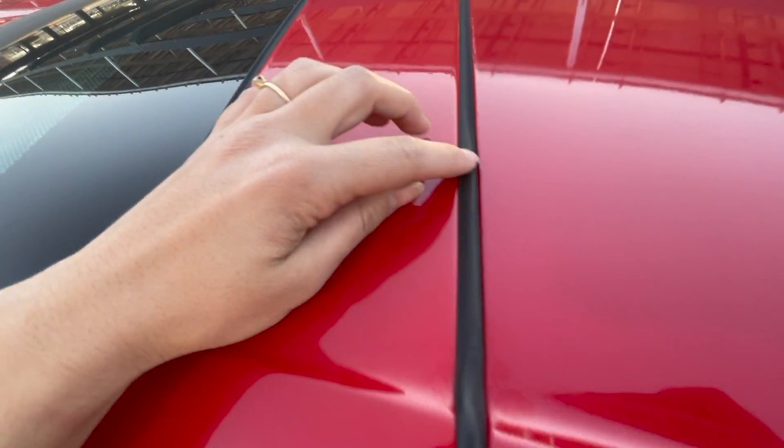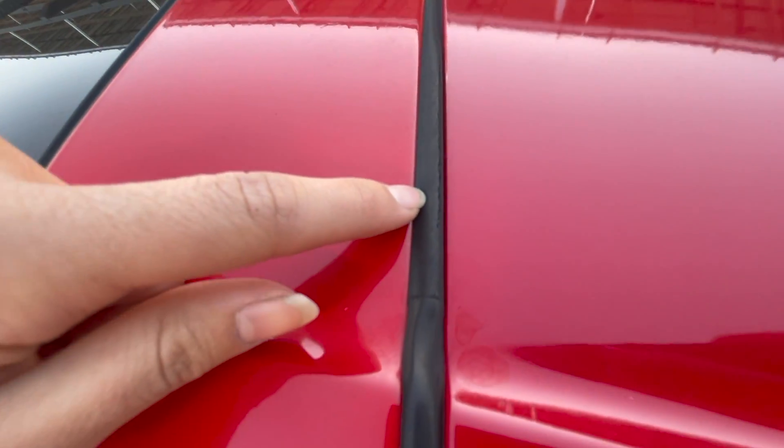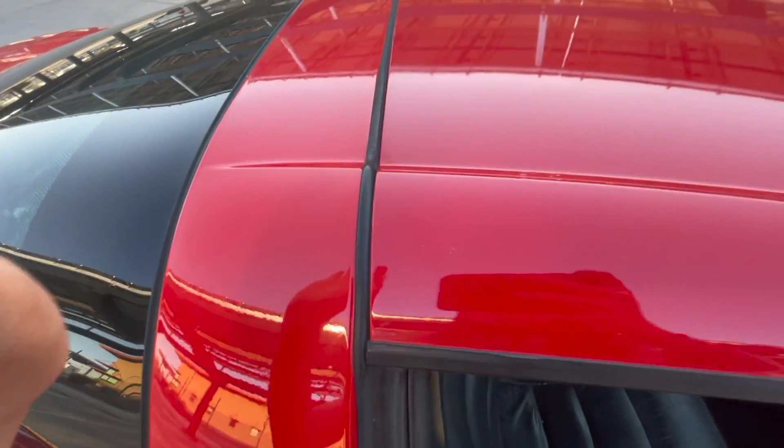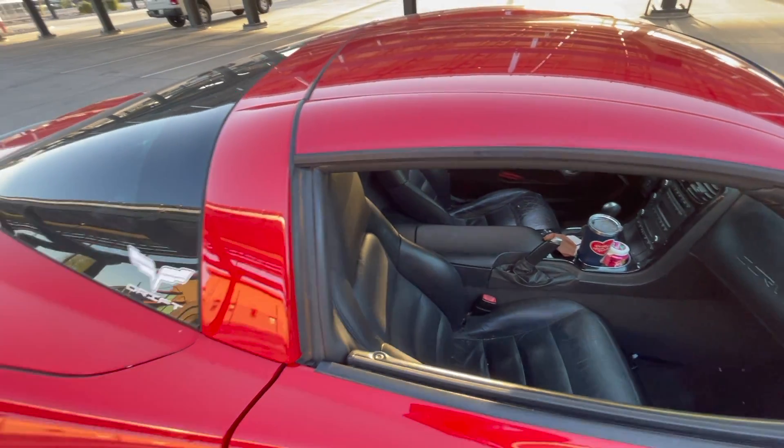Just one more thing — make sure to take the top off sometimes and check your seals. Right here mine is cracking, and it's very expensive to replace them, so just check them regularly. Oh, and by the way, if you get a Corvette, tag me on Instagram so we can race!